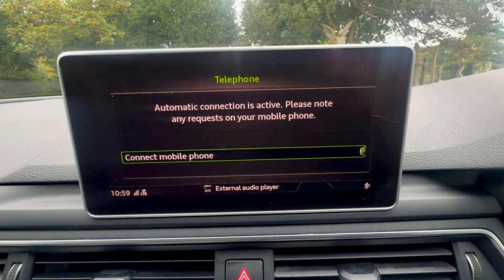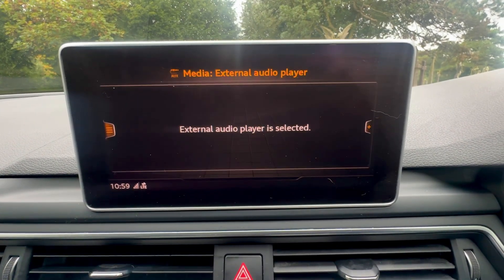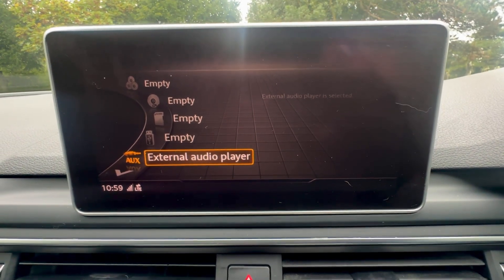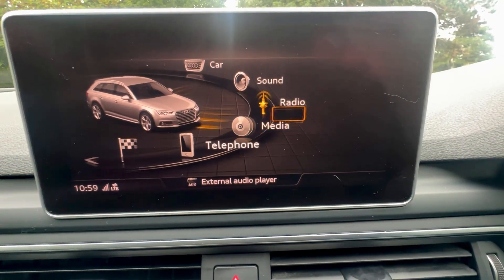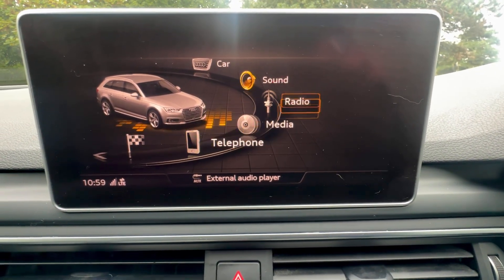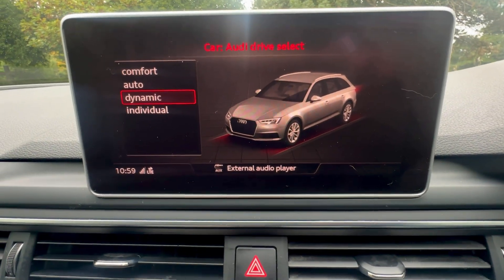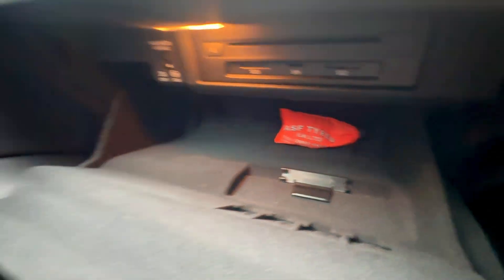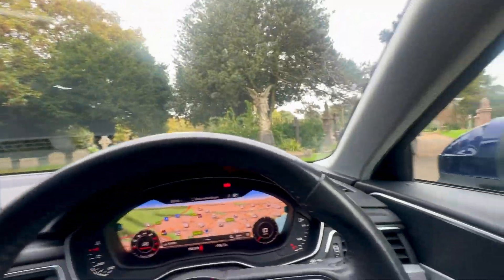Up here there's navigation, Bluetooth phone, Bluetooth audio, DAB, AM and FM radio, and media functions. It has an SD slot, CD player, Bluetooth, USB and various other media options, plus the car menu. There are drive select modes: comfort, auto, dynamic or individual. In the glove box there's a locking wheel nut, SD card slots, CDs, and a passenger airbag on/off switch.